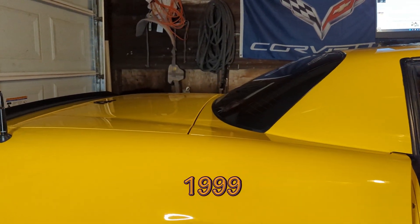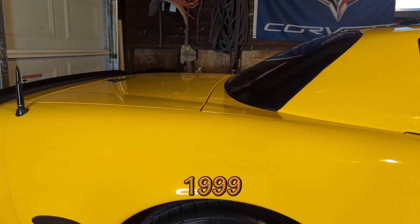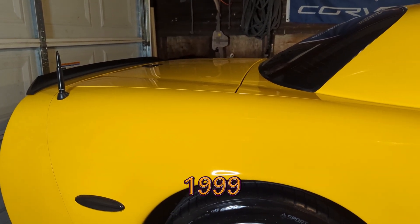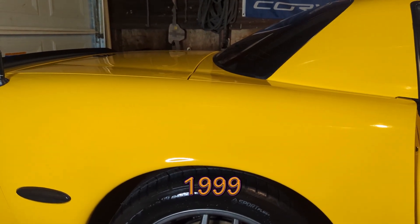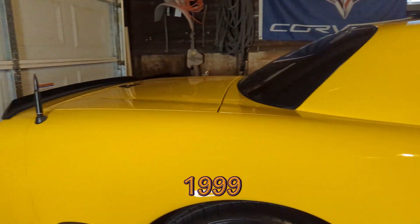The FRC was meant to be the economy Corvette, codenamed Billy Bob. It was supposed to have no creature comforts whatsoever — roll-up windows, even cloth seats. But after two years it had a lot of popularity, and this would become the Z06. So 1999 was the first time the fixed-roof coupe was available.